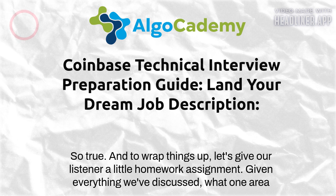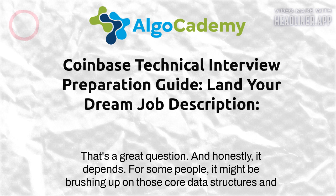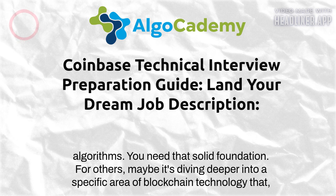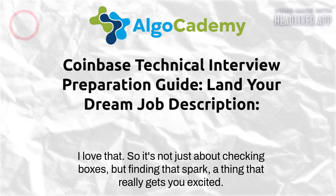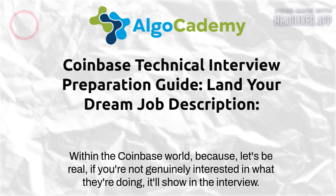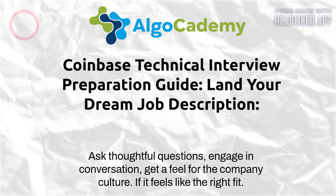With the right prep and a genuine passion for this space, you can absolutely rock this interview. As homework, consider which area is most important to focus on for acing the Coinbase interview. For some people it might be brushing up on core data structures and algorithms — you need that solid foundation. For others, maybe it's diving deeper into a specific area of blockchain technology that fascinates them. That passion can really set you apart. It's not just about checking boxes, but finding the spark that excites you within the Coinbase world.